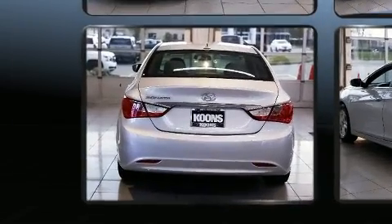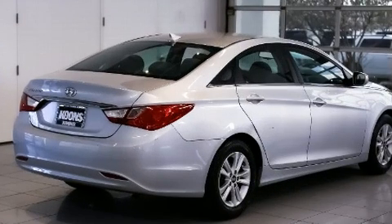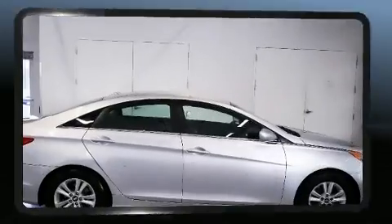Hyundai paid particular attention to efficiency and practicality with the following features: variably intermittent wipers, heated door mirrors, and remote keyless entry.